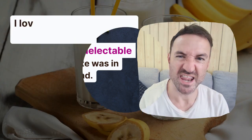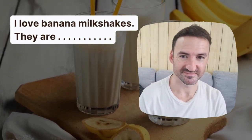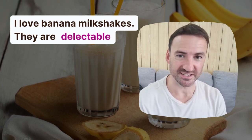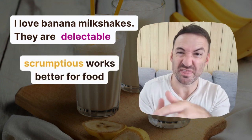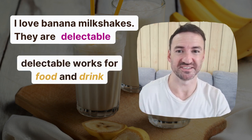'I love banana milkshakes. They are...' Delectable. Now, if you used scrumptious here, it's not really right, because scrumptious is for food and milkshake is really a drink. Although it's quite thick, it's really a drink. So delectable works much better here.